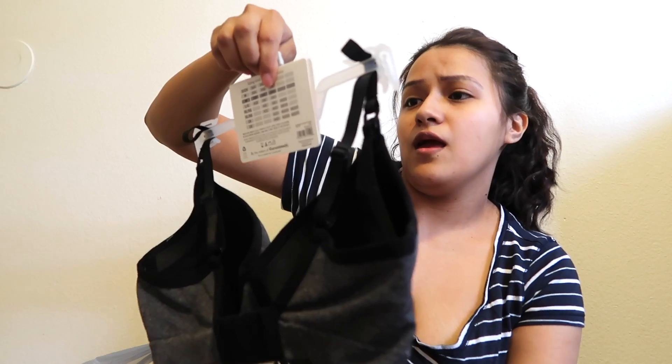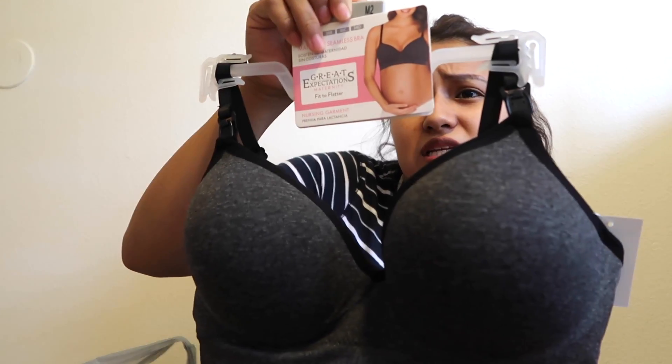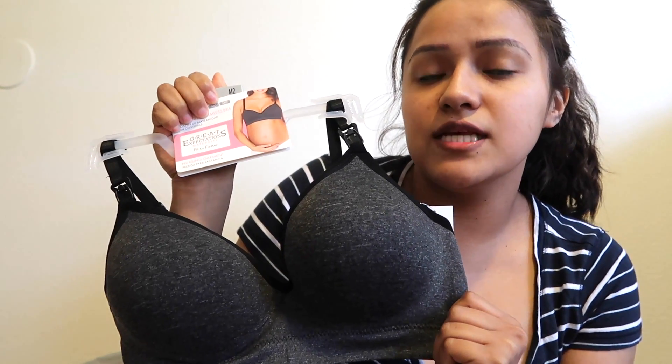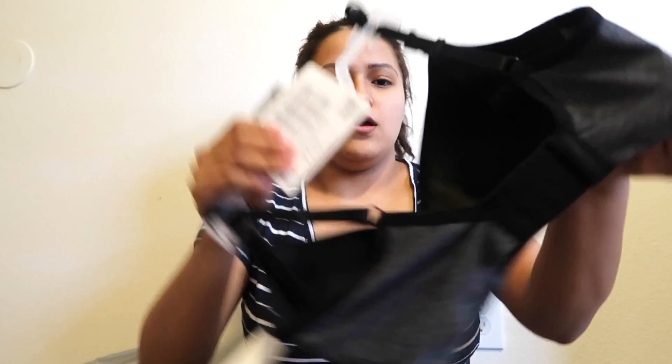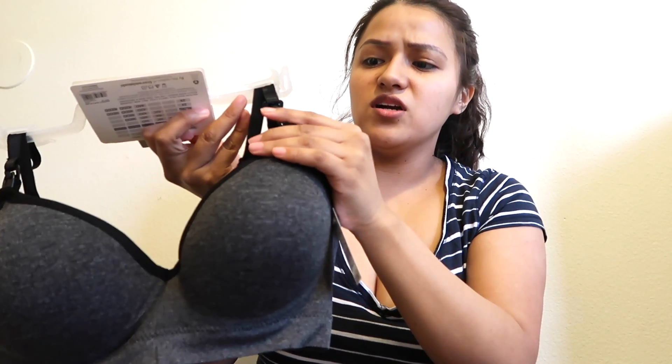I also got a maternity seamless bra from Great Expectations Maternity. I got it in M2, which I think is 36C or 34D. I got some other ones when I was breastfeeding Athena, so I went to Walmart and found these for $7.98. They have a clip right here that you just take apart, which exposes the breast for nursing, and they have a lot of cushion.